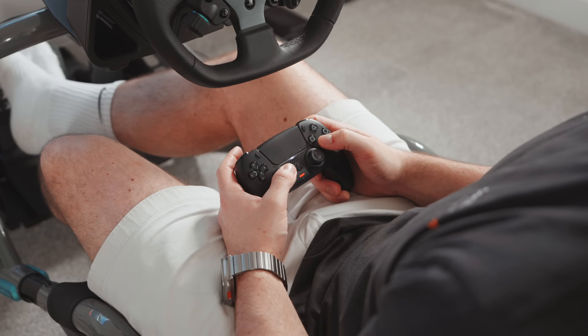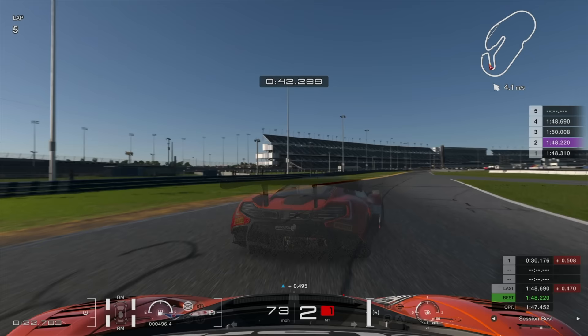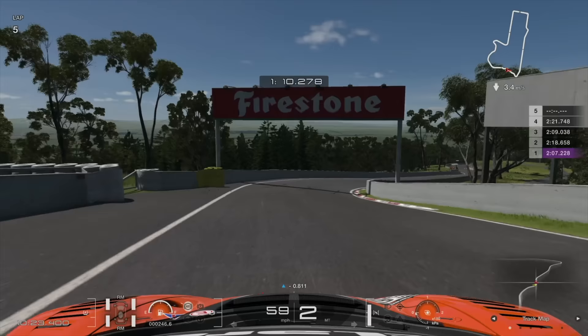Driving with the DualSense controller allows you to rotate to full steering lock with a flick of the thumb, which encourages you to get on the power a lot earlier, because it's way faster and easier to correct oversteer, and therefore drive closer to the limit. Because of this, you're able to pull off manoeuvres and racing lines that aren't really possible on a wheel, unless you have the steering angle tuned down to an unrealistic amount. This meant that I was actually able to set some of my fastest laps using a controller, but the reduced fidelity meant I was also much less consistent, leading to more mistakes which ultimately affected my average lap time.